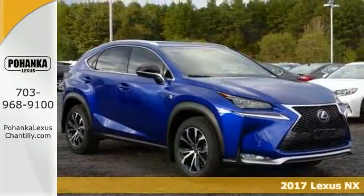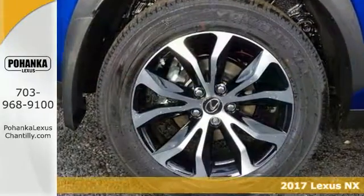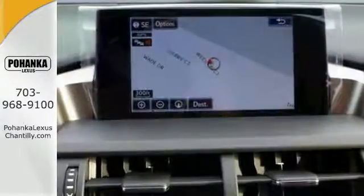Here's a nice 2017 Lexus NX Turbo. It is all wheel drive and dual zone climate control. Add to that a navigation system, push button start, and the multi-function steering wheel, and you have an attractive Lexus looking for a new home.